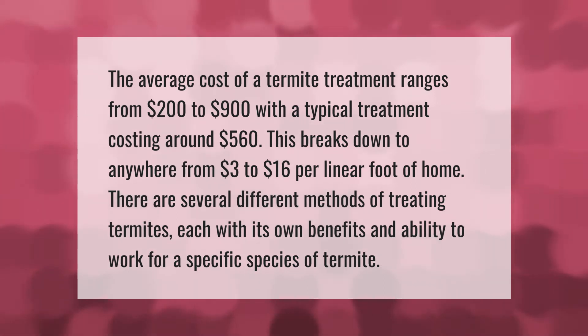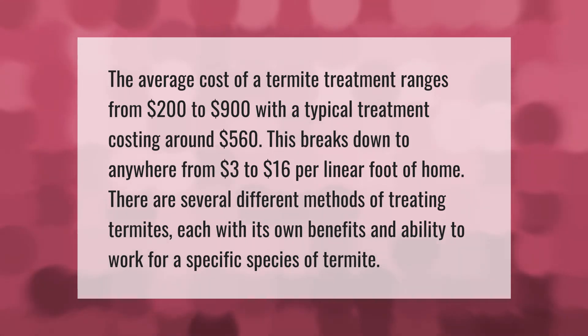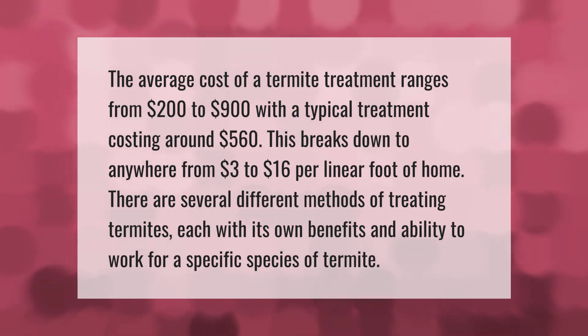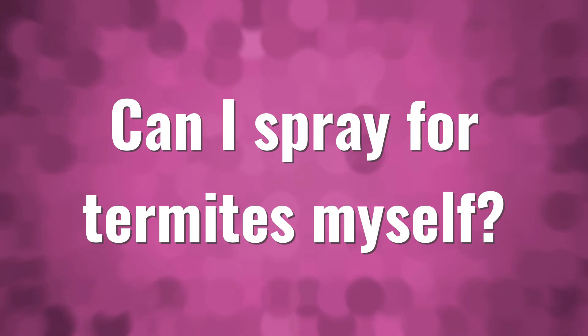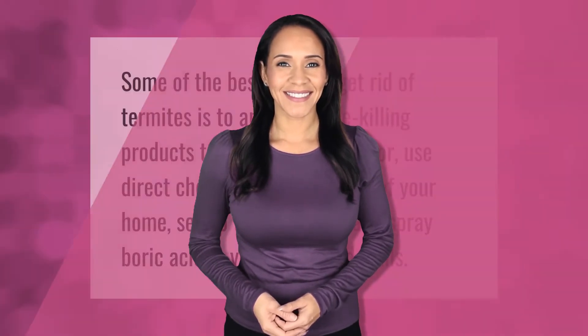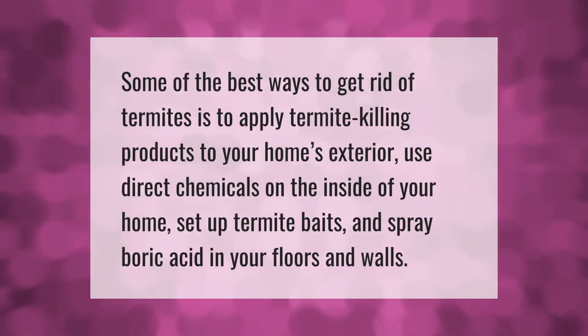each with its own benefits and ability to work for a specific species of termite. Some of the best ways to get rid of termites is to apply termite-killing products to your home's exterior, use direct chemicals on the inside of your home, set up termite baits, and spray boric acid in your floors and walls.